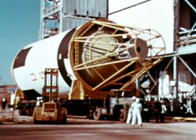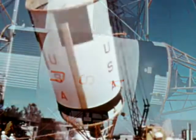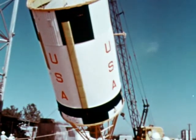At Marshall, the stage was installed in the Saturn I-B Dynamic Test Stand in mid-January as part of the Saturn I-B vehicle.